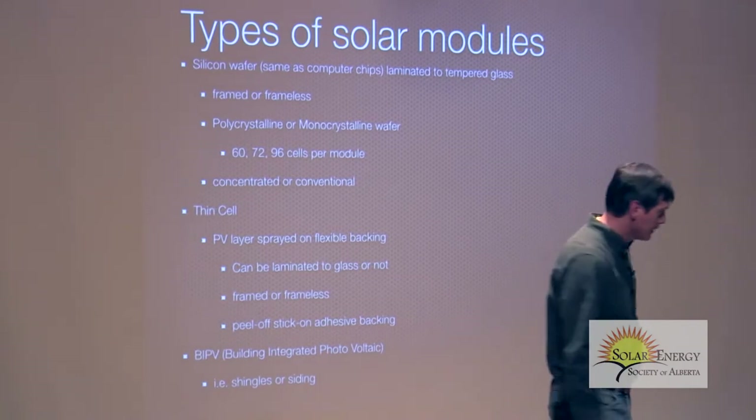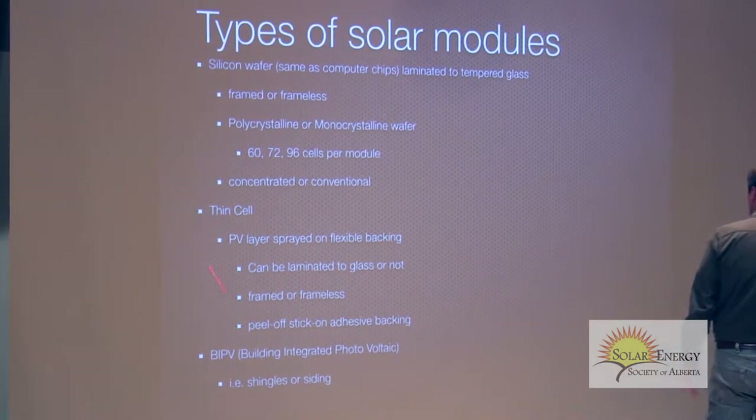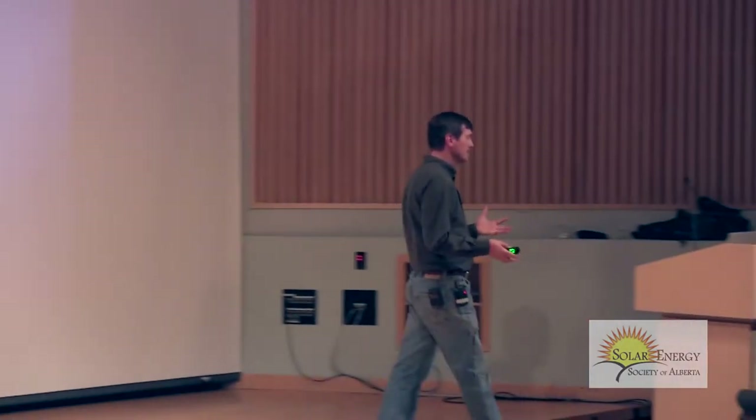There's also thin film technology, which came onto the market maybe 20 years ago. It's basically like an inkjet sprayer — the photovoltaic material is sprayed onto a plastic substrate which can be flexible. When you go to Canadian Tire and buy a solar panel, that's what you get. They're not as efficient, although manufacturers argue they're getting close. It may well be that thin film is the future of solar, but at the moment their price point is too high. You can actually get traditional silicon modules for a better price. Thin film is maybe less than 5% of the market.